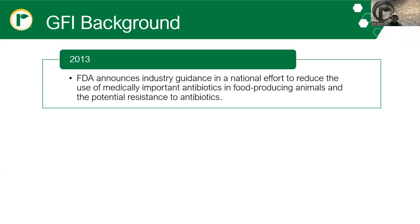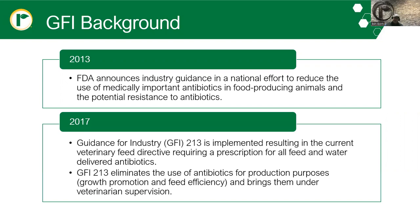Back in 2013, the FDA announced industry guidance in a national effort to reduce the use of medically important antibiotics in food-producing animals and the potential of resistance to antibiotics. This came about due to years of data collection on this resistance, and certainly public perception over the misuse of antibiotics in human medicine as well as animal use. Then in 2017, Guidance for Industry, or GFI 213, was implemented, resulting in the current Veterinary Feed Directive, or VFD, which requires a prescription for all feed and water-delivered antibiotics. GFI ultimately eliminated the use of antibiotics for production purposes like growth and feed efficiency, and brought them under veterinary supervision.